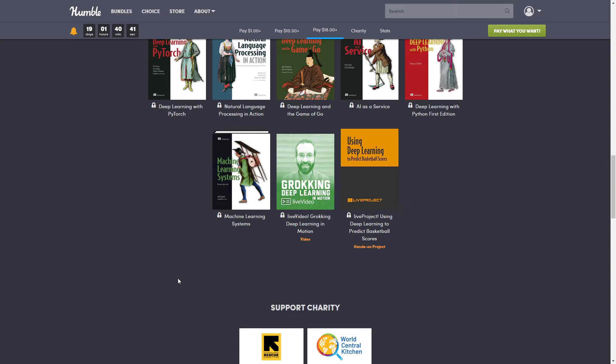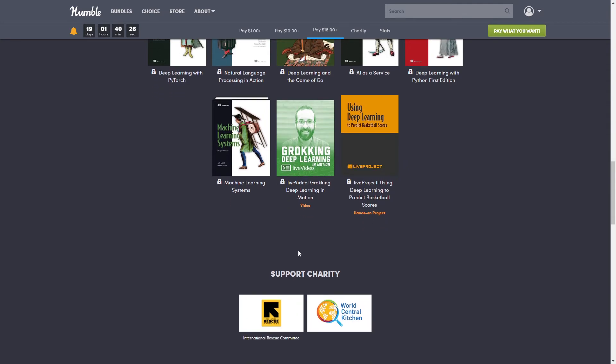Next we have 'Machine Learning Systems,' normally $35.99. 'Machine Learning Systems: Designs that Scale' is an example-rich guide that teaches you how to implement reactive design solutions in your machine learning systems to make them as reliable as a well-built web app.